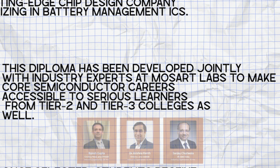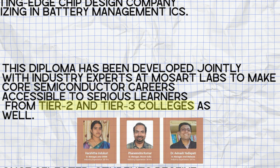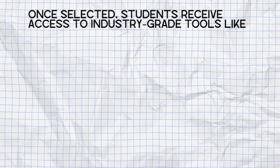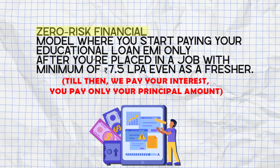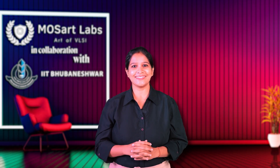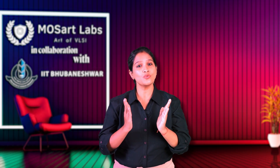This diploma has been developed jointly with industry experts at Mozart Labs to make core semiconductor careers accessible to serious learners from Tier 2 and Tier 3 colleges as well. Once selected, students receive access to industry-grade tools like Cadence, Synopsys and Mentor Graphics, hands-on project training, expert mentorship, and a zero-risk financial model where you start paying your educational loan EMI only after you are placed in a job with a minimum of 7.5 lakh per annum even as a fresher. More than a course, it's a Career Gateway — your guided roadmap from graduate to VLSI engineer.